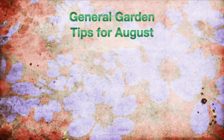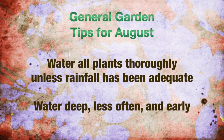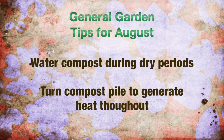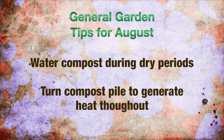The general tips for August are: water all plants thoroughly unless rainfall has been adequate. It's better to water early in the morning, more in depth and less often. Water compost during extremely dry periods so that it remains active. Turn the pile to generate heat for proper sterilization.